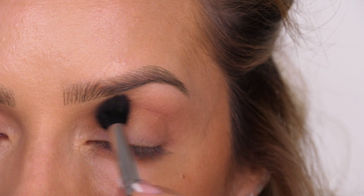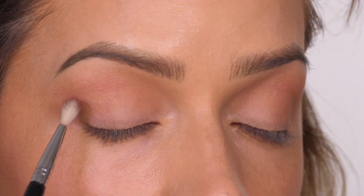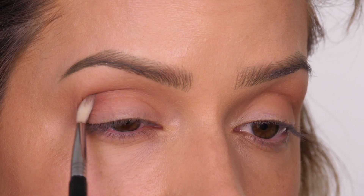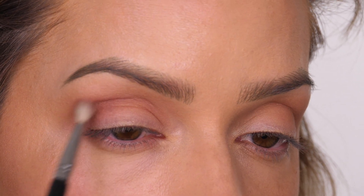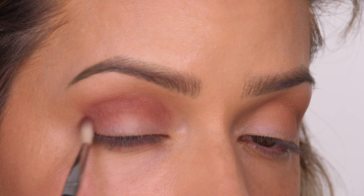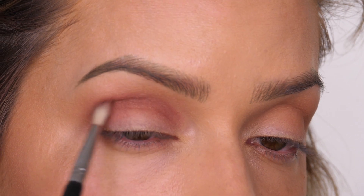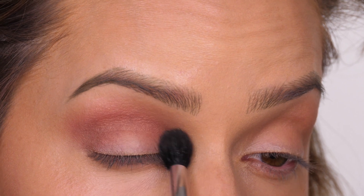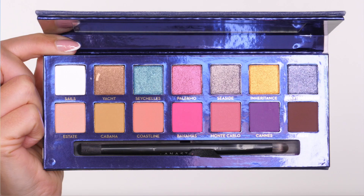For eyeshadow I'm using the Anastasia Beverly Hills Riviera palette. The first shade I'm taking is Palm - a matte, really intense deep plummy brown with a warm tone, so if you're not into warm tones you might not love this shade. I'm working it into the socket backwards and forwards and blending it into the bronzer transition shade. I'm using a small crease brush - I'll link it in the description. These are so handy for smaller eyes or more intricate work and blending underneath the lower lash line.